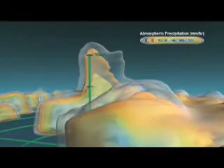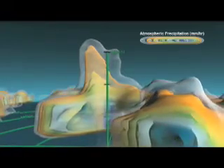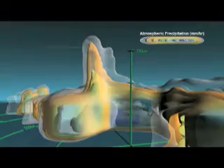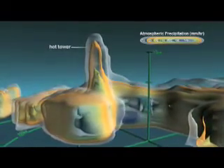Using TRMM measurements, scientists identified a dramatic feature in the structure of Hurricane Bonnie. Towering rain clouds close to the eyewall nearly reached the stratosphere. These structures, called hot towers, extended higher than commercial jets fly.